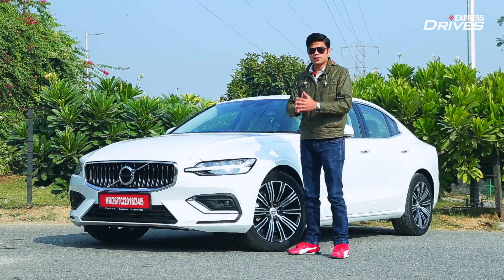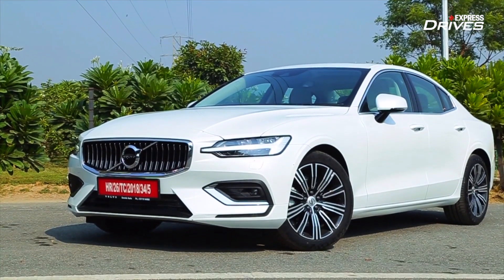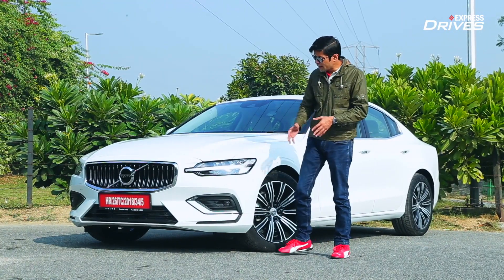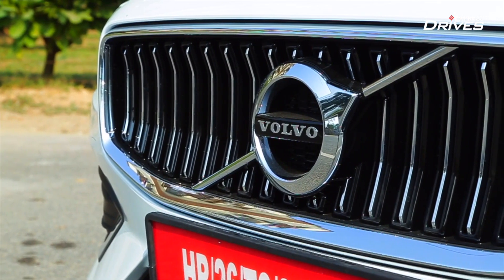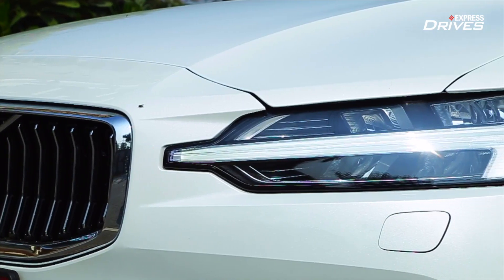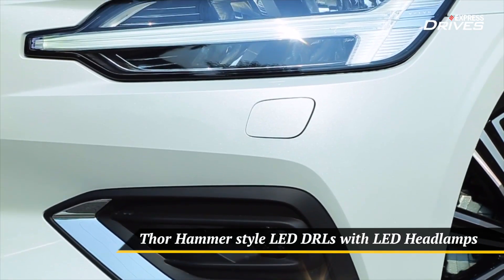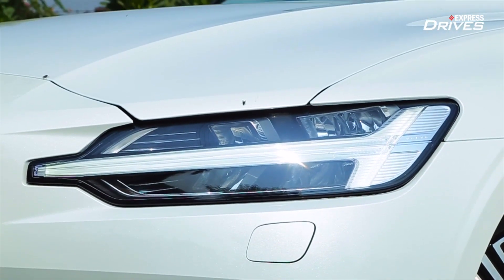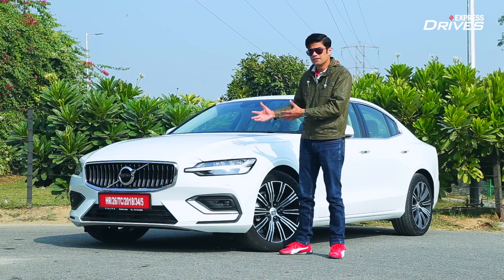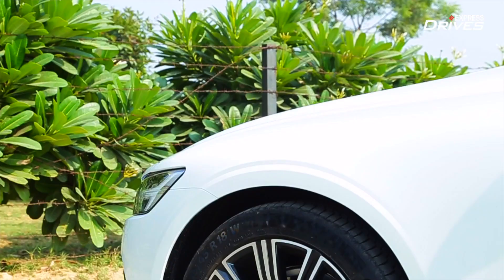Talking about the design — the good thing about the new Volvos is the fact that they have a clean and minimalistic design which is still quite appealing, and the S60 simply takes that theme forward. At the front, you have this chrome grille which looks good, of course with the Volvo badge on it. The front end is quite clean with sharp LED headlamps that have this signature Thor's Hammer LED DRL element, which combined gives the S60 a sleek and hunkered down look.